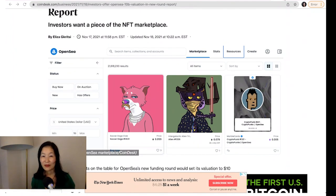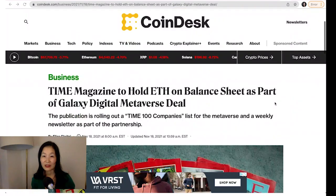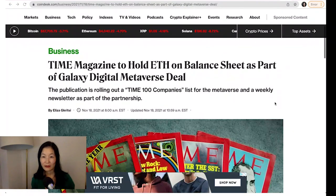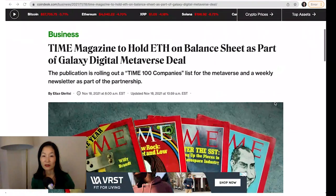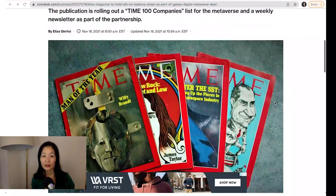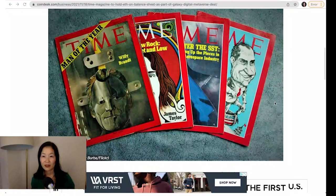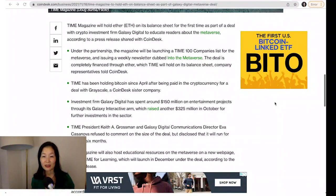Time for fun bits. Ether on a balance sheet? It's about time. ETH is hitting institutional balance sheets via Time magazine. The publisher is partnering with Galaxy Digital to launch a slew of metaverse-themed products, starting with a 100-company list for the metaverse and a weekly newsletter dubbed Into the Metaverse. Time will be financing both projects solely with Ether, which Time will hold on its balance sheet. ETH is the second cryptocurrency to make its way to Time's books — Time has been holding BTC since April.